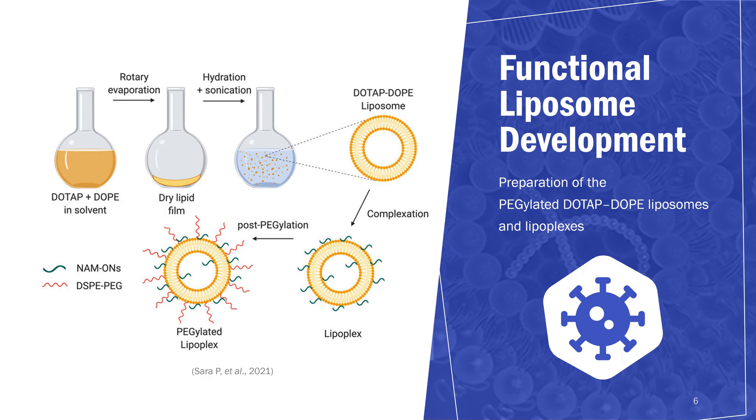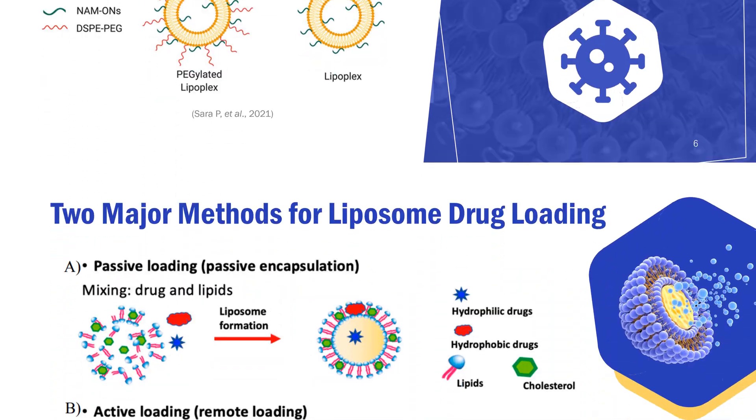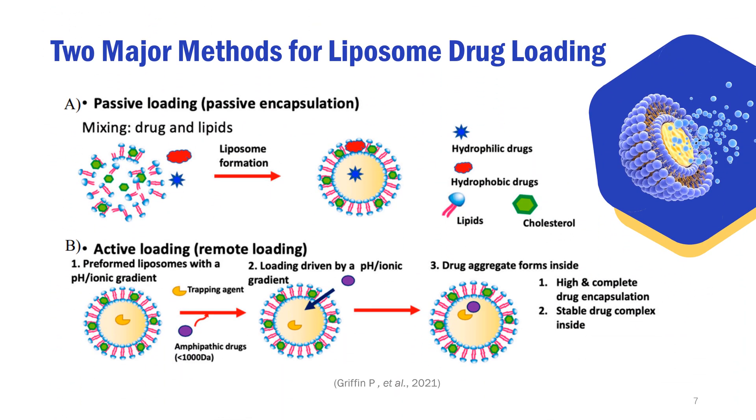Next, we will talk about liposome encapsulation. There are two methods for liposome drug loading: passive and active loading. Figure A shows the passive loading process. In general, hydrophilic compounds are uniformly distributed inside liposomes, while hydrophobic drugs are retained in the liposome phospholipid bilayer.